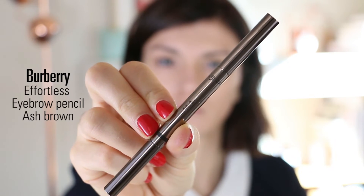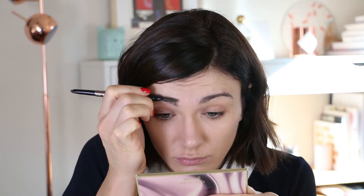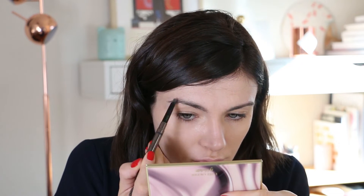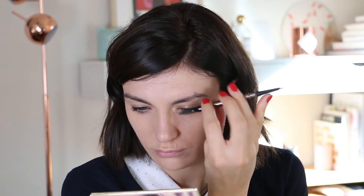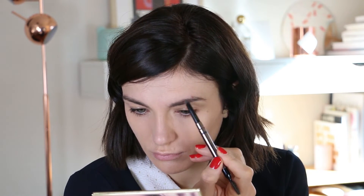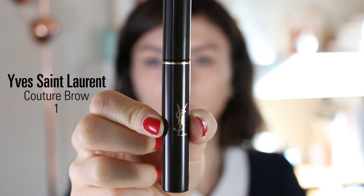For my brows I'm using my Burberry Effortless Eyebrow Pencil in shade Ash Brown. I start by brushing my brows to see where I'm missing hairs, fill them with the pencil, and always brush everything after for a natural finish. I also brush in the other direction to see where lines are missing. To set my brows I'm using the Yves Saint Laurent Couture Brow Mascara in shade 01 — I use the tiny brush carefully to only grab the hairs, not apply formula on my skin.